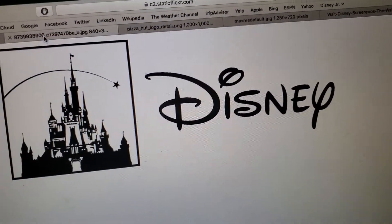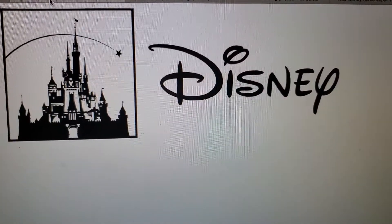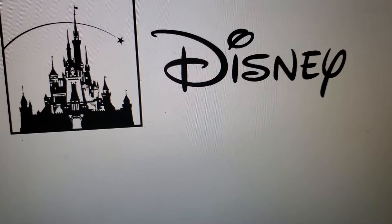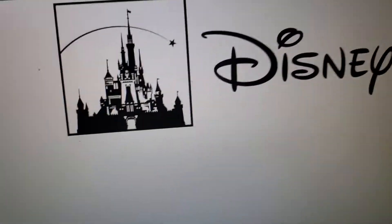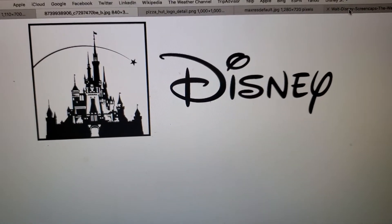And finally, 2011 to the present. It finally changed its name to Disney. We have the words 'Disney' in black text, and we have the castle again. The words 'Walt' and 'Pictures' have been removed.